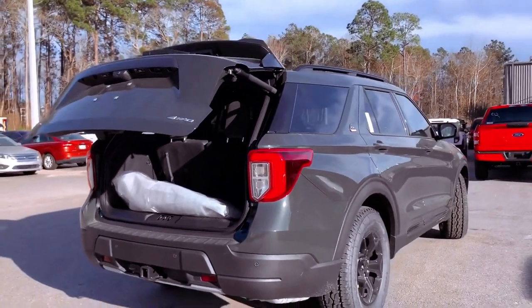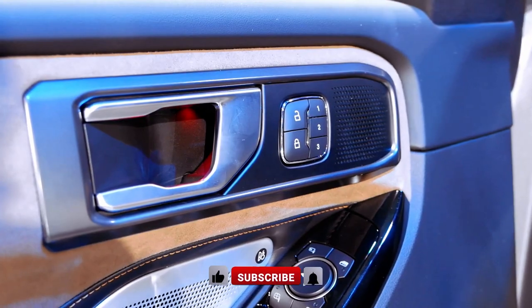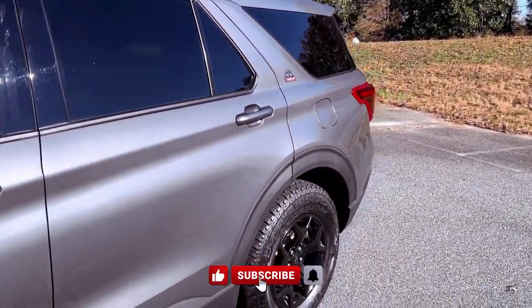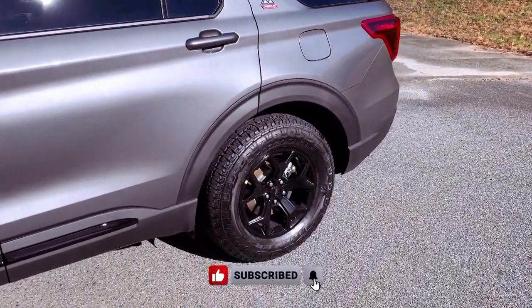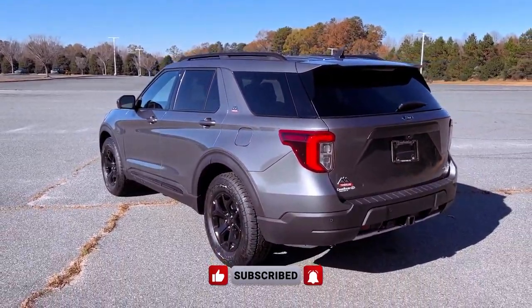In the world of capable SUVs, the 2024 Ford Explorer Timberline stands tall, beckoning adventure enthusiasts to explore the great outdoors with confidence. Are you ready to experience the thrill of off-road exploration with the Timberline's impressive performance and trail-ready features?